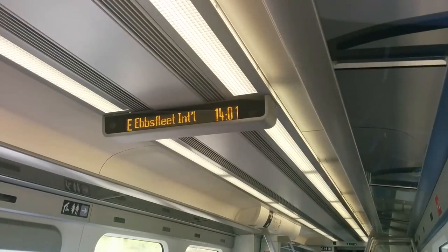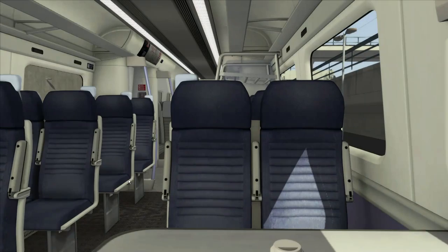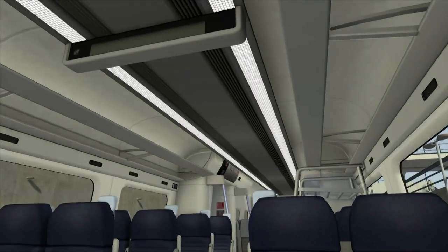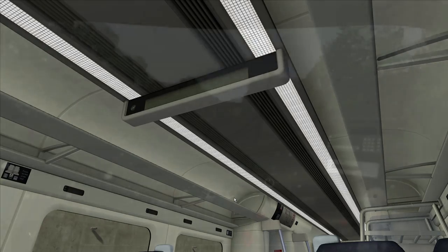We're going to take a quick look at the overhead panels. This is the one in the real train, and let's go to the one in the simulator — that's not too bad. It doesn't work, but the interior is pretty much spot-on.